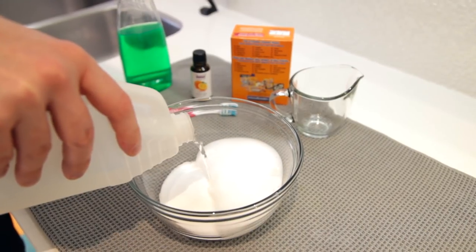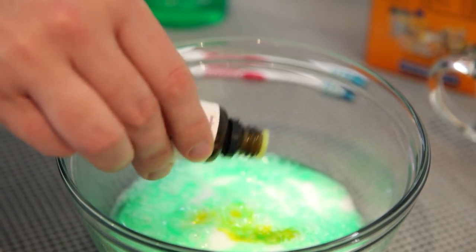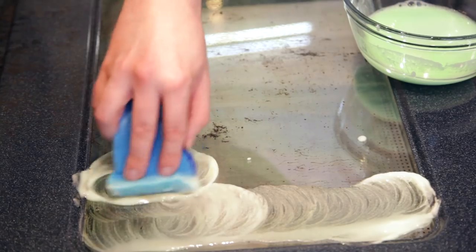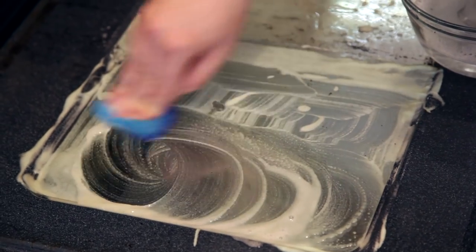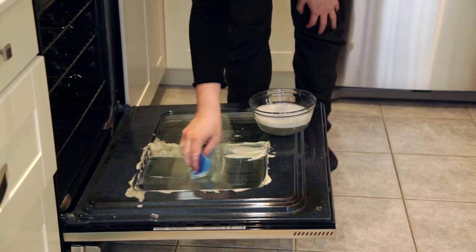For a DIY oven cleaner alternative, you've got to use the recipe along with the technique — the recipe alone won't be as effective as the commercial version. In a bowl mix 1 cup of baking soda, 1½ cups of white vinegar, 4 tablespoons of dish soap, and 15 drops of orange essential oil, which is a great degreaser. Mix this into a heavy paste and apply it to the interior of your oven. Let it sit for a while, then take a super fine steel wool pad and scrub the greasy, grimy areas. Rinse well and buff dry.